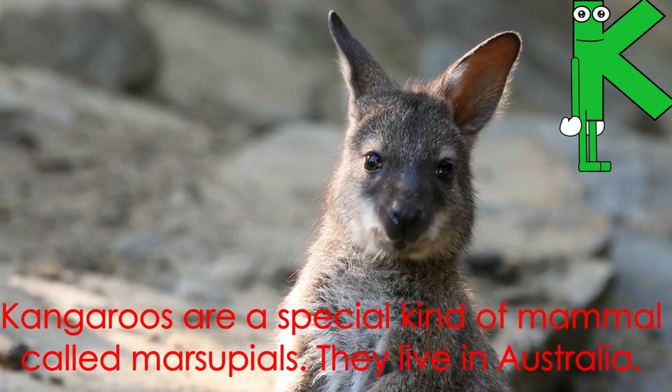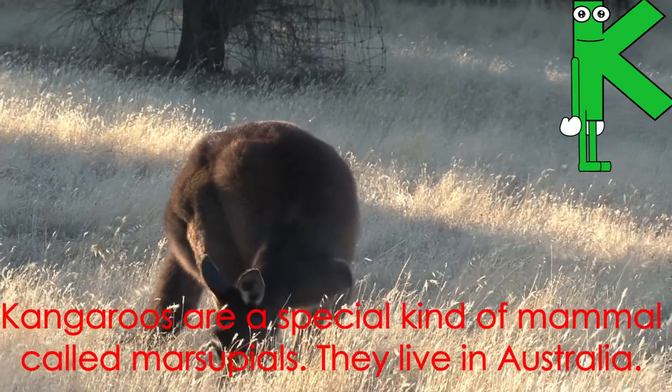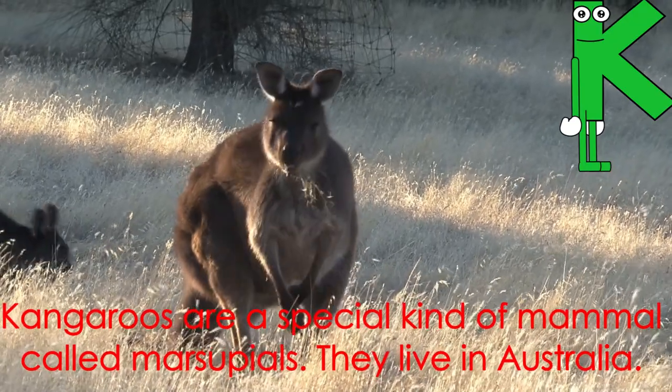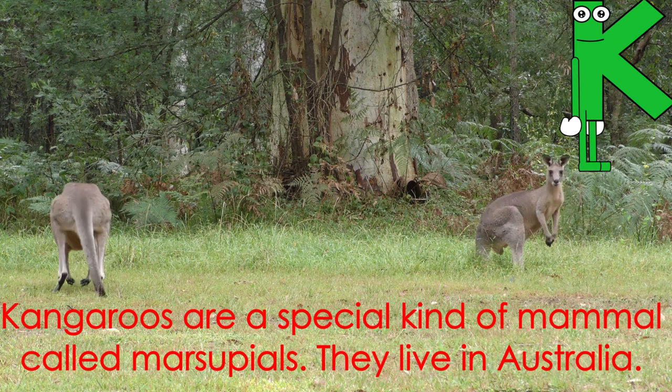Letter K starts the word kangaroo. Kangaroos are a special kind of mammal called marsupials. They live in Australia.